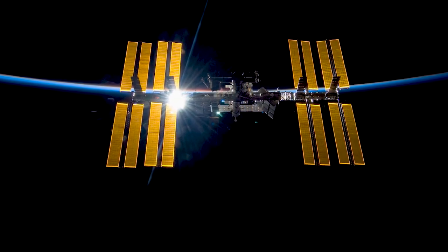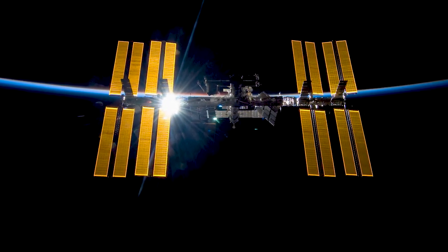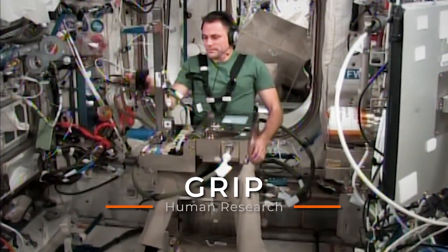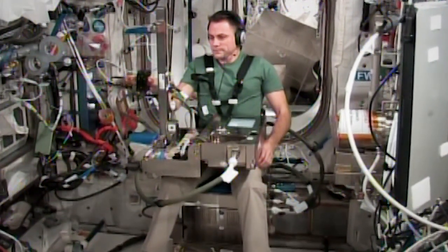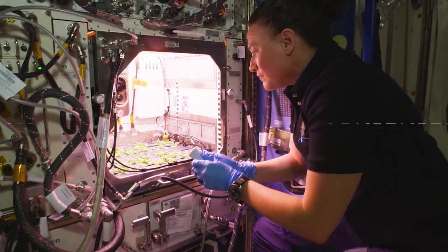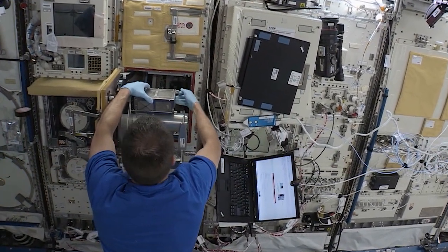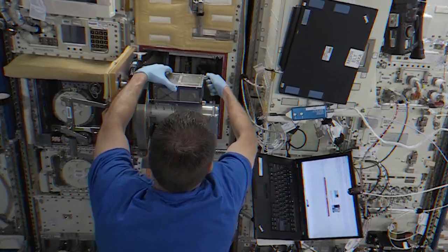The microgravity environment that the orbiting laboratory provides allows for a unique approach in studying dexterous manipulation. The GRIP experiment studies a series of maneuvers performed at different stages of astronauts' missions to track the changes over the course of time while living in microgravity. Astronauts often perform activities involving careful use of small objects.